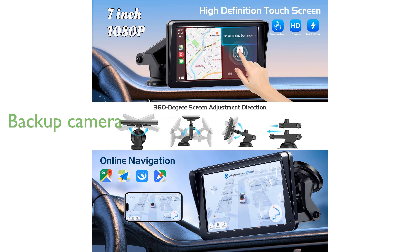The built-in backup camera enhances safety by providing a clear, high-definition view when reversing, making parking and maneuvering much easier.